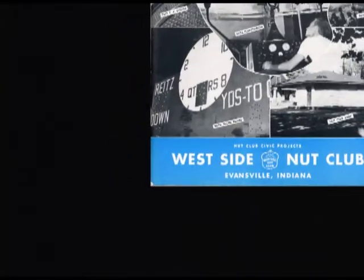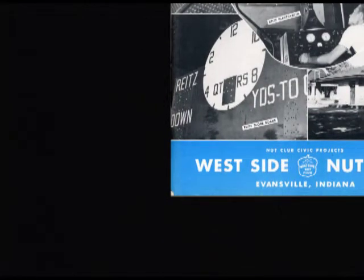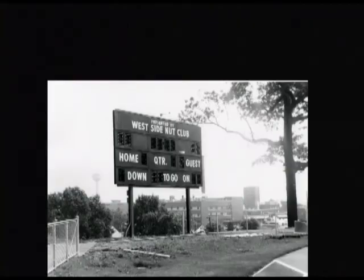The Westside Nut Club also generously paid for many other additions to the bowl. On May 6, 1958, funding for a new scoreboard and sound system were approved by members of the club. The second scoreboard — the same scoreboard used today — was installed in 1973.